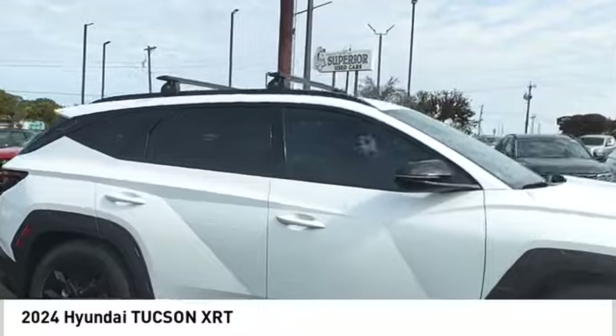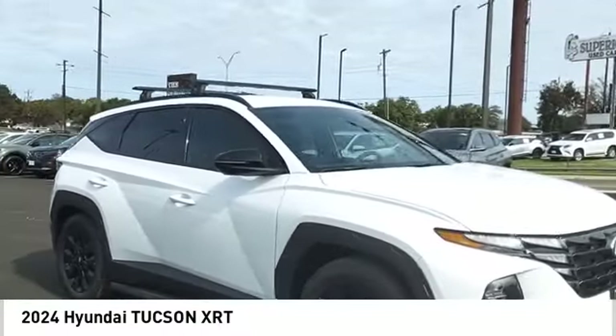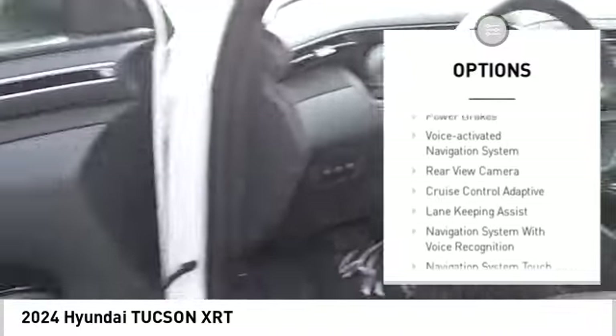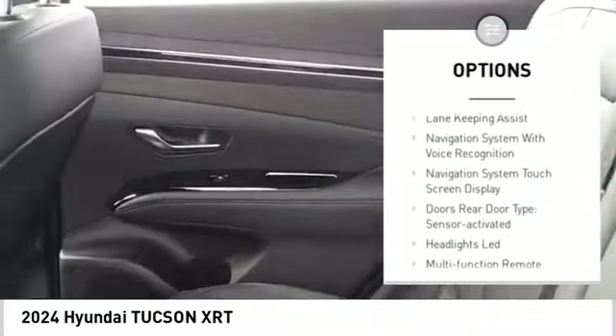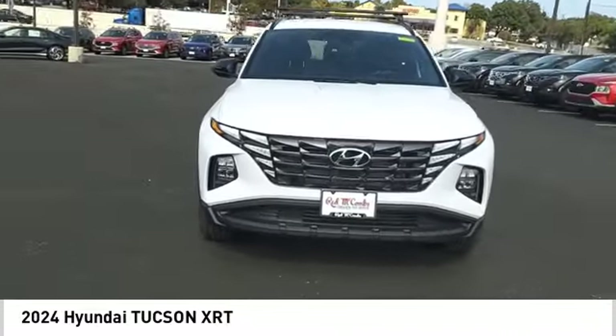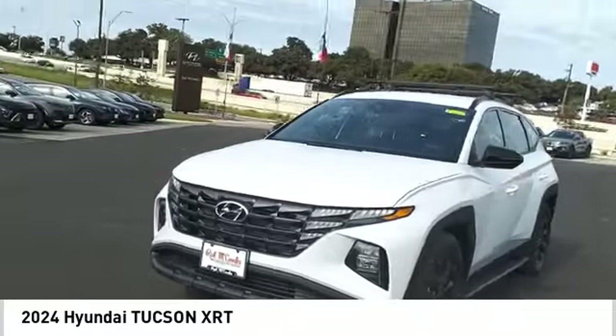Here are some of this vehicle's great options: power windows with safety reverse, hill descent control, remote engine start, running boards, traction control, stability control, braking assist, power brakes, voice activated navigation system, and rear view camera.